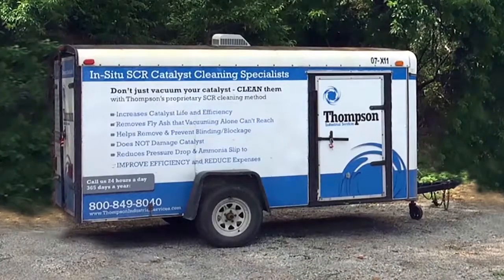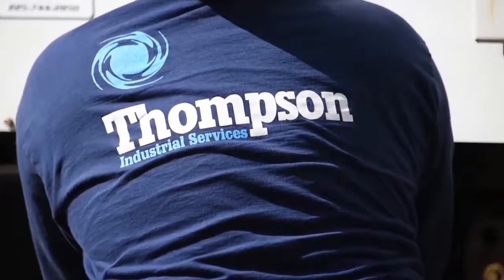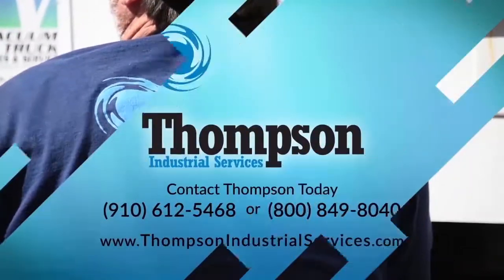Make Thompson's SCR division your first call. We are ready to serve with safety, quality, and integrity 24 hours a day.